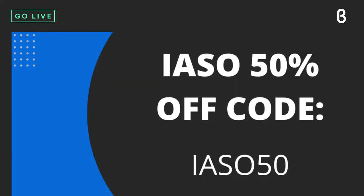Let's pull up that 50% off one more time — remember, it's 50% off for the first five people who head over to beta.com. Use code EASO50 — that's I-A-S-O-5-0 — at checkout. Head on over there now!